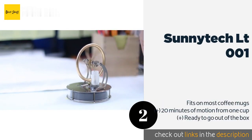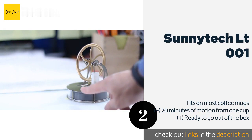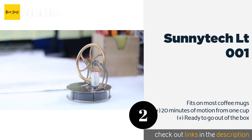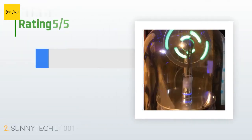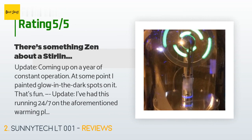The second product is the Sunnytech LT001. It comes in several colors such as bronze, black, and silver, so you can match it to any decor, and its flywheel can reach speeds of up to 200 RPM. This low-cost model needs a 20-degree Celsius temperature differential to start moving. This product is available on Amazon for $35. It is rated 4.6 stars from 959 customer reviews.